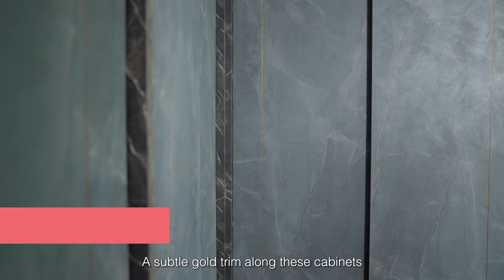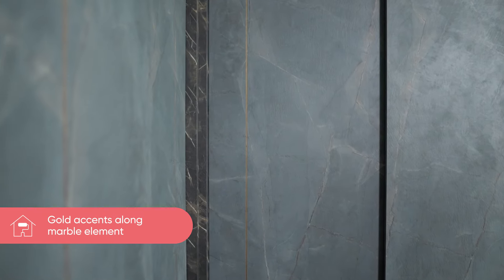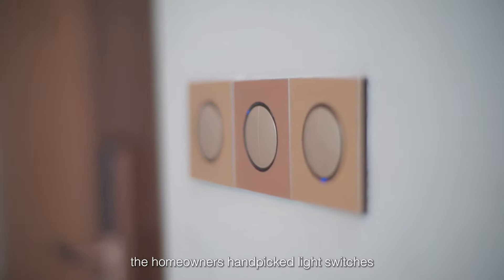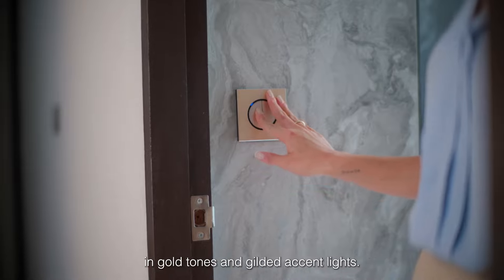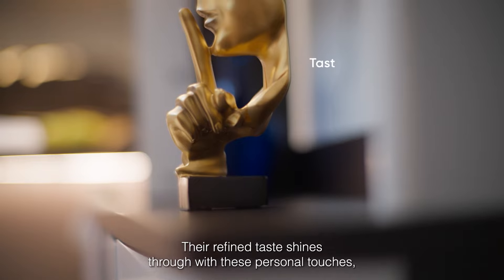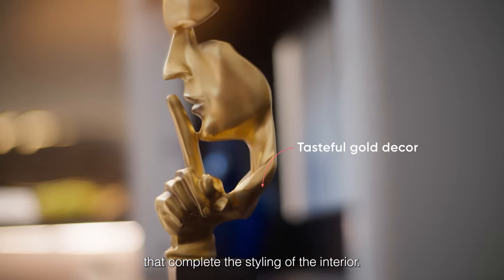A subtle gold trim along these cabinets also adds a touch of elegance. To complement the stylish marble patterns, the homeowners hand-picked light switches in gold tones and gilded accent lights. Their refined taste shines through with these personal touches that complete the styling of the interior.